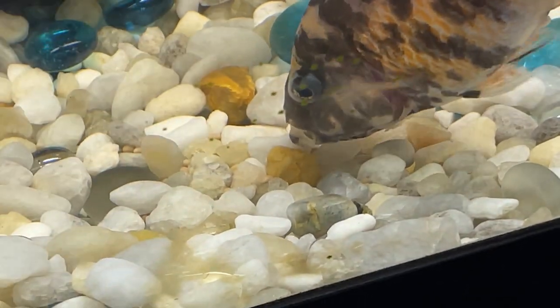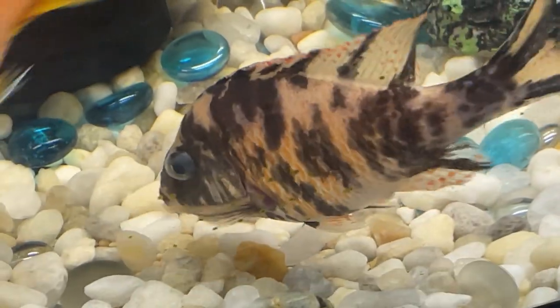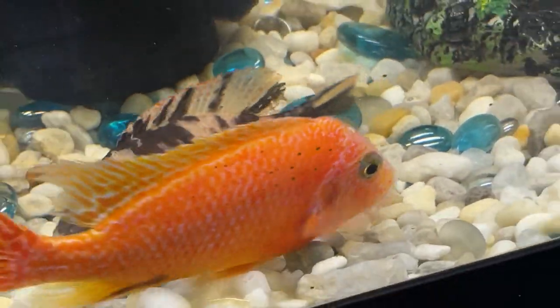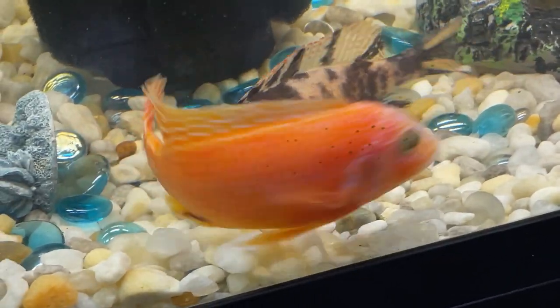When she is ready to breed, her vent, which is located by her anal fin, will slowly start to protrude, resembling a small round nub, eventually developing into more of a point when she is close to dropping her eggs.